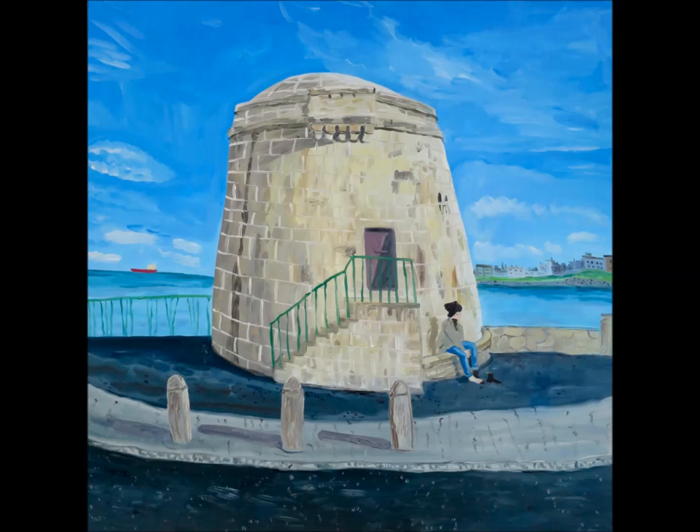When we were looking at it last week with the class group, we were wondering about where it might be. Somebody thought it might be Ireland, and we wondered why they thought that. They said because of the colours — it was like the colour of the sky in Ireland and the colour of the sea.